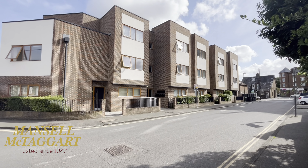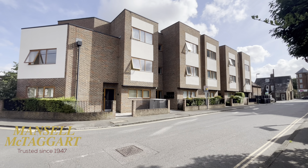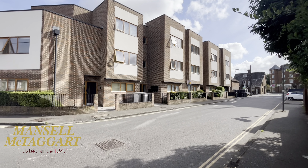So we've got a first-floor flat. They're bigger than average — they're 520 square feet, so very generous.